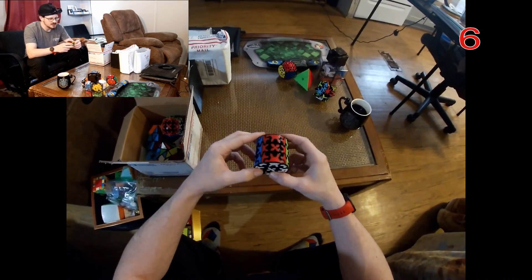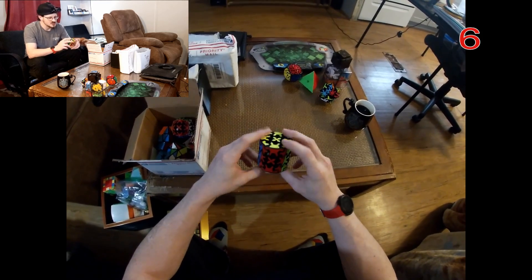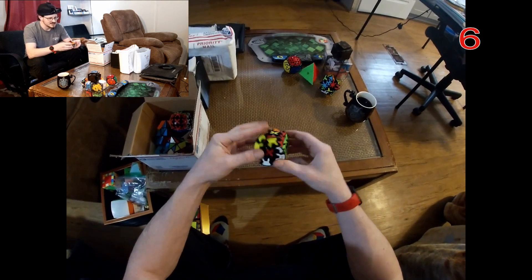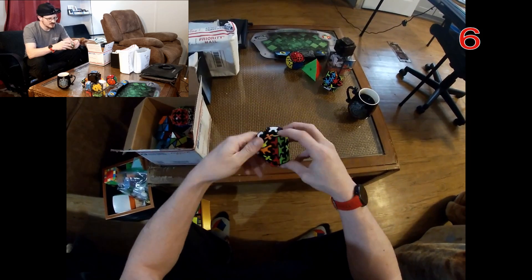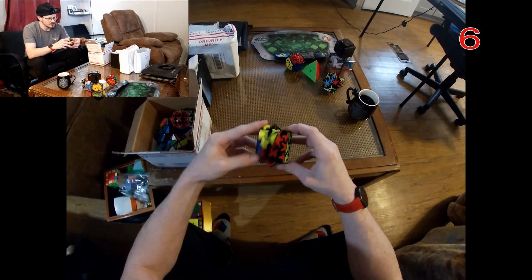Here's one I do like a lot though — this is the gear barrel from Chi. One thing I really like about Chi is these puzzles are like five or six bucks each, and this thing is just so smooth. Really good puzzle from Chi.